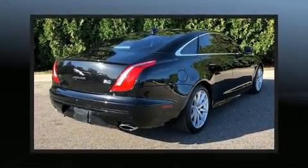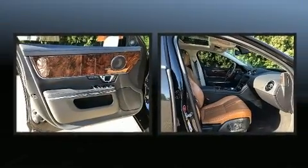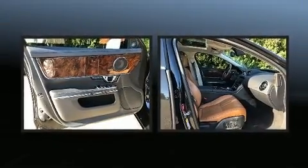You can expect a lot from the 2016 Jaguar XJ. It features all-wheel drive versatility, an automatic transmission, and a three-liter six-cylinder engine.